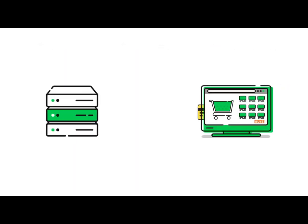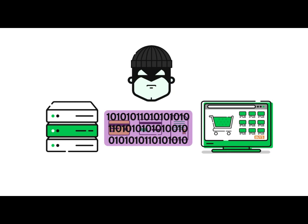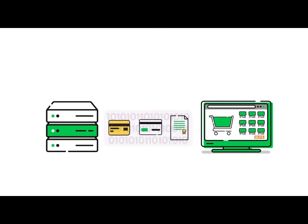How? By encrypting or scrambling data while it passes between websites and web servers, keeping it from being intercepted. Once it reaches the intended recipient, it is unencrypted.